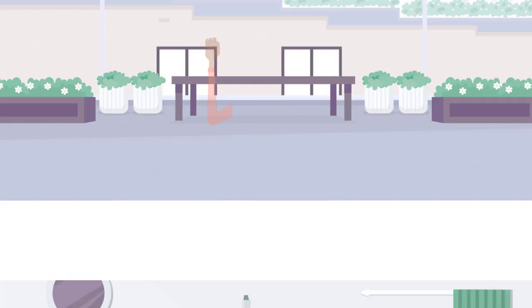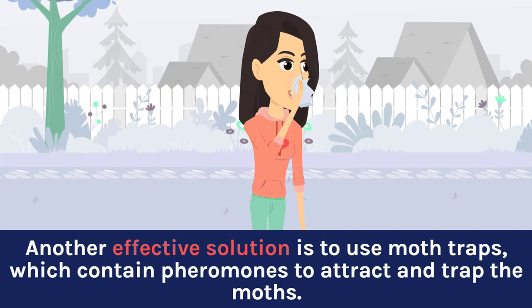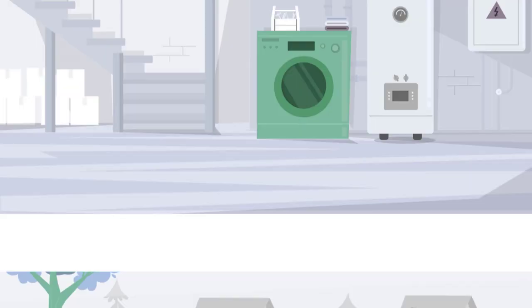To repel moths naturally, you can use lavender sachets, cedar blocks, or dried rosemary in your closet. Another effective solution is to use moth traps, which contain pheromones to attract and trap the moths. Make sure to place the traps near the source of the infestation, such as closets or storage areas.